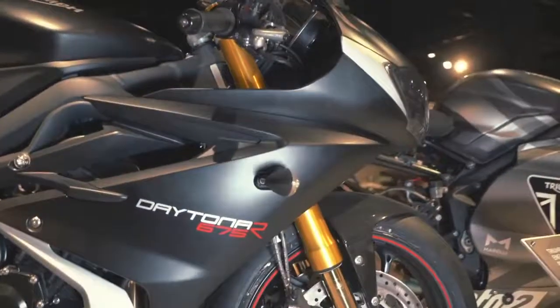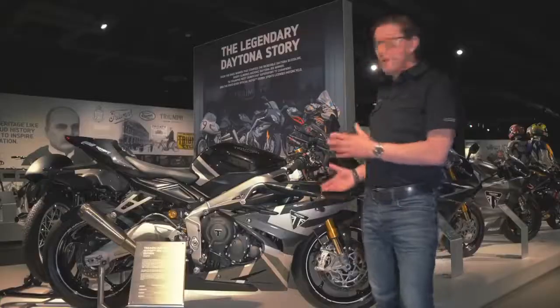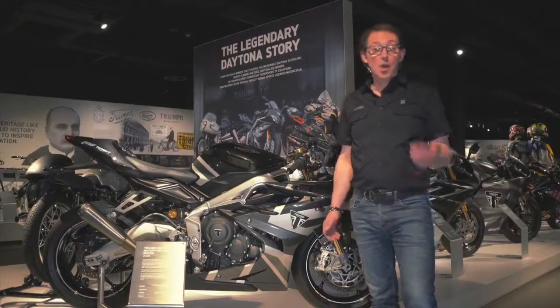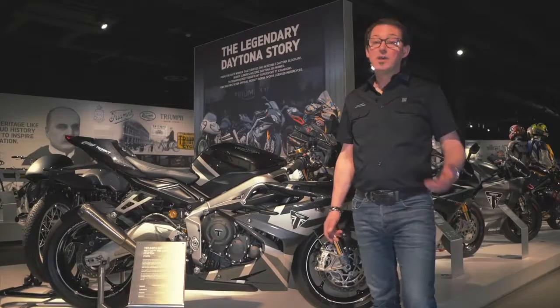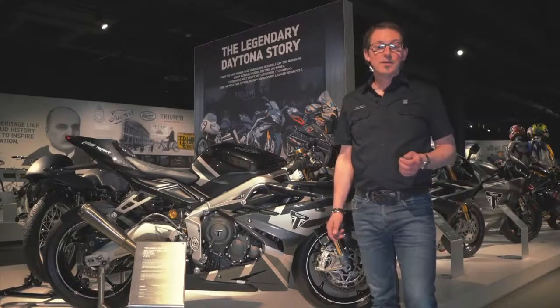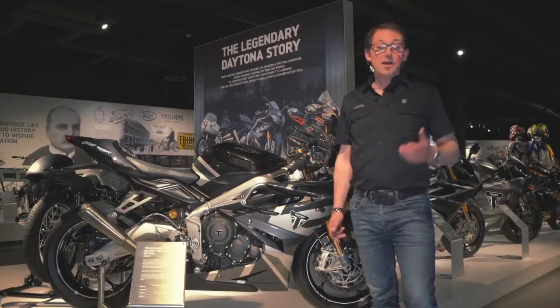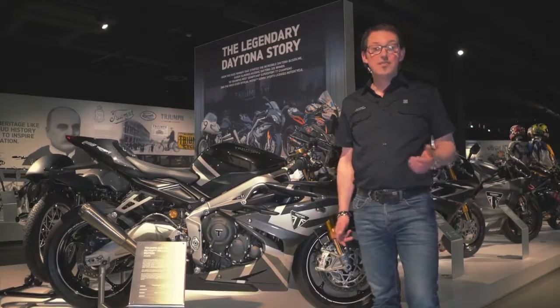So that's a quick whip round the Daytona story. Wonderful to have this temporary exhibit here. We're going to keep it for a while so hopefully once we're all out of lockdown you can come and see it for yourself. Watch out for more films we're doing — we'll try and do some more today. Thank you for watching and be safe.